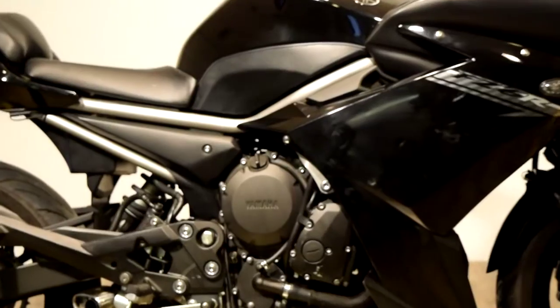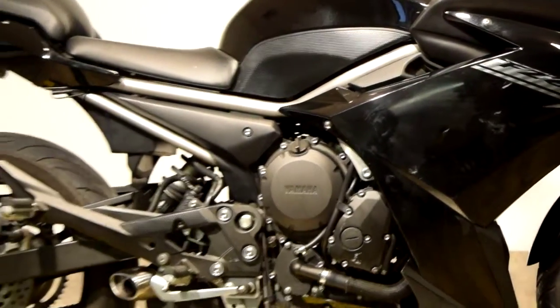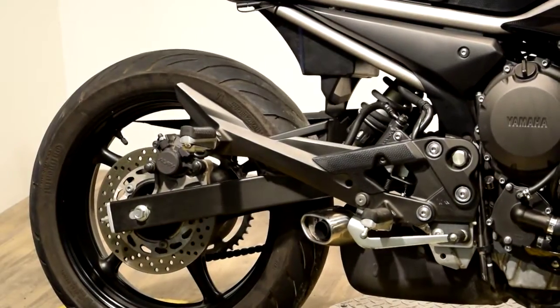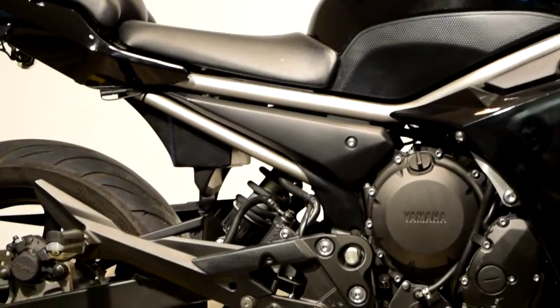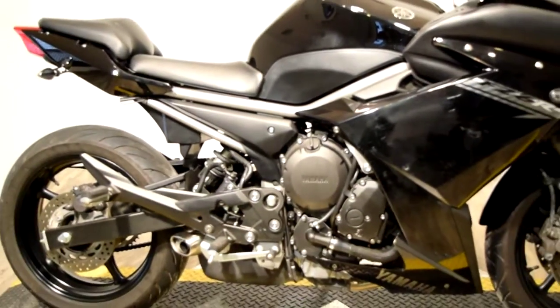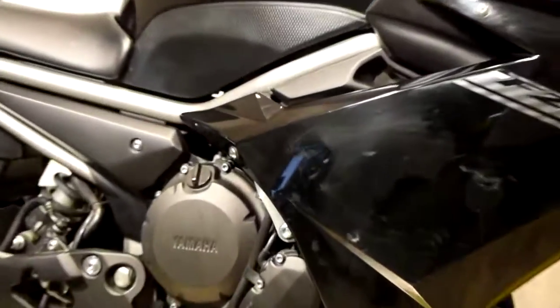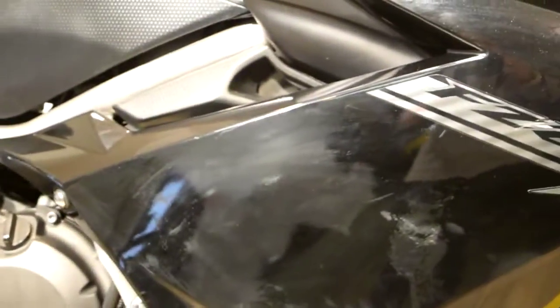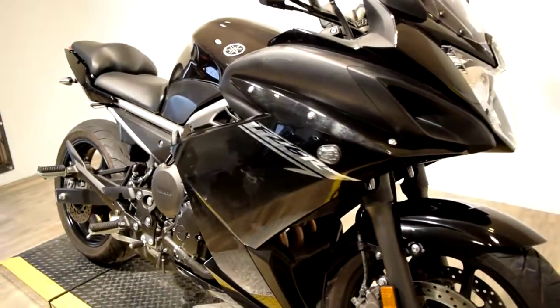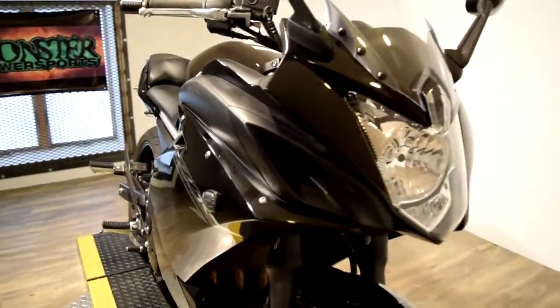You can check this bike out more closely with additional photos and specifications right on our website at www.monsterpowersport.com. There you can browse through over 300 other pre-owned power sport vehicles, all fully serviced and safety inspected. Again, www.monsterpowersport.com.